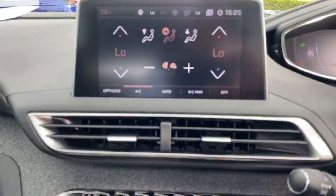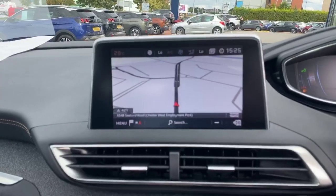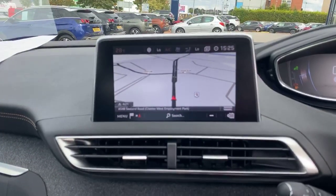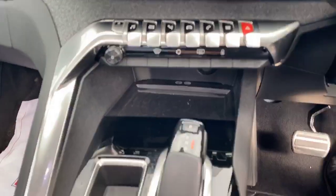You've got dual zone climate control, Apple CarPlay and Android MirrorLink. You've also got blind spot sensors, active lane-keep assist, and a wireless charge plate.